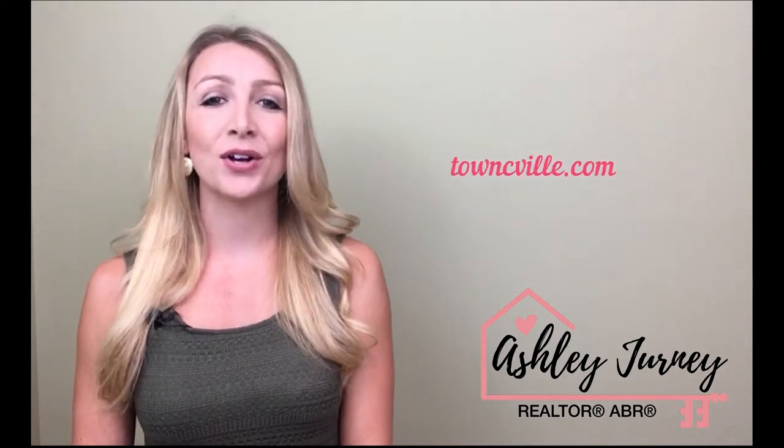Hello everyone, welcome to my channel. My name is Ashley Journey and I'm a realtor and buyer specialist with Towne in Charlottesville, Virginia. You can visit our website and learn more about us at townseville.com.